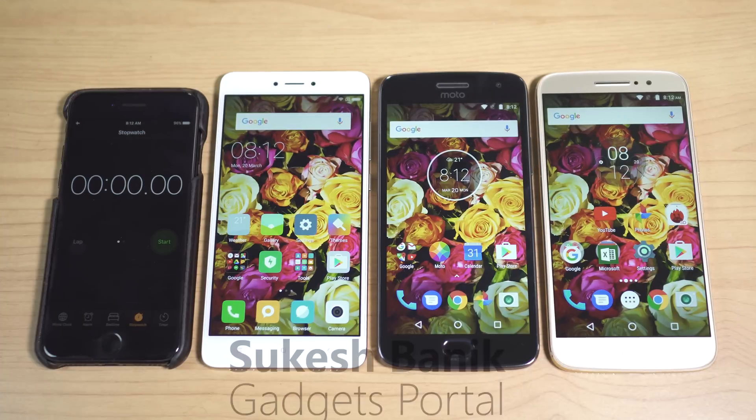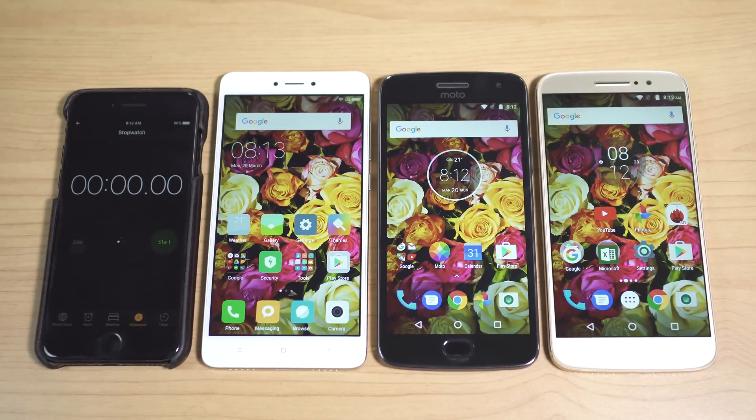Hey, what is up guys, this is Shukesh and today I have for you a very interesting battery discharge speed test. I have just disconnected the charger, so let's start the stopwatch. The 3 test devices on my right are 100% charged, and to make this test fair I have set the same settings options.